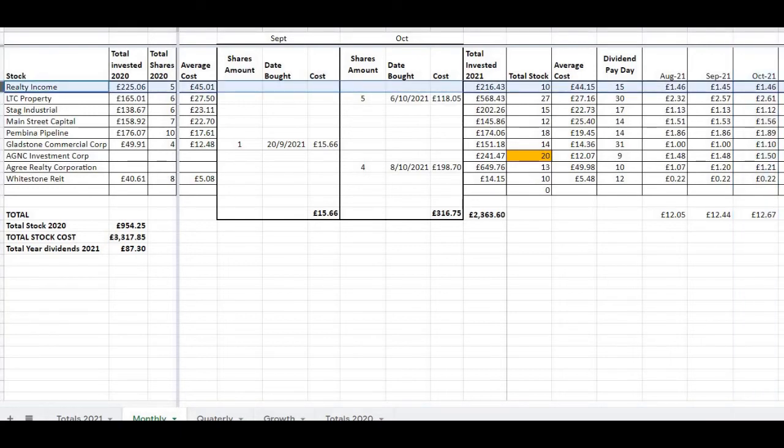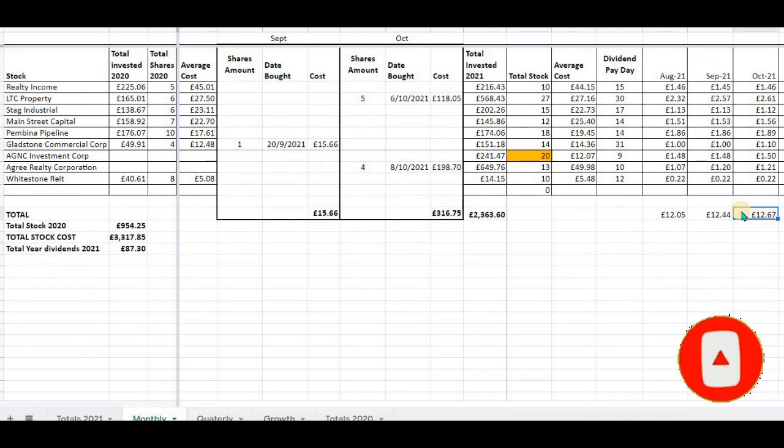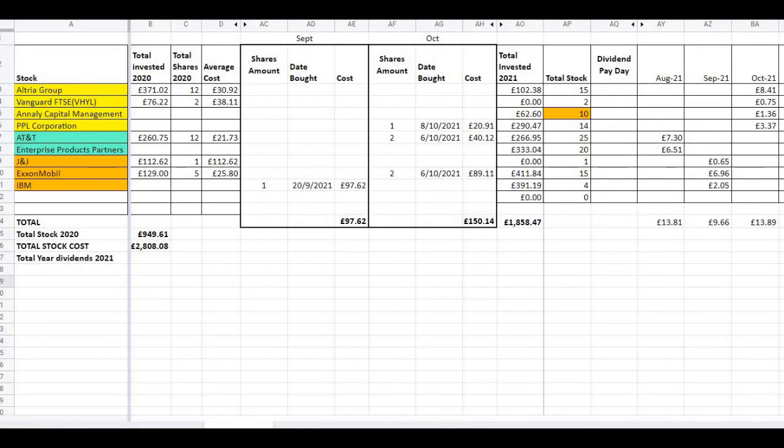Here's the dividend income I received for the month of October on my monthly paying dividend stocks: Realty Income — £1.46; LTC Properties — £2.61; Stag Industrial — £1.12; Main Street Capital — £1.56; Pembina Pipeline — £1.98; Gladstone Commercial Corporation — £1.10; AGNC Investment Corporation — £1.50; Agree Realty Corporation — £1.21; and Whitestone REIT — £2.22. My total monthly dividend income for the month of October was £12.67.